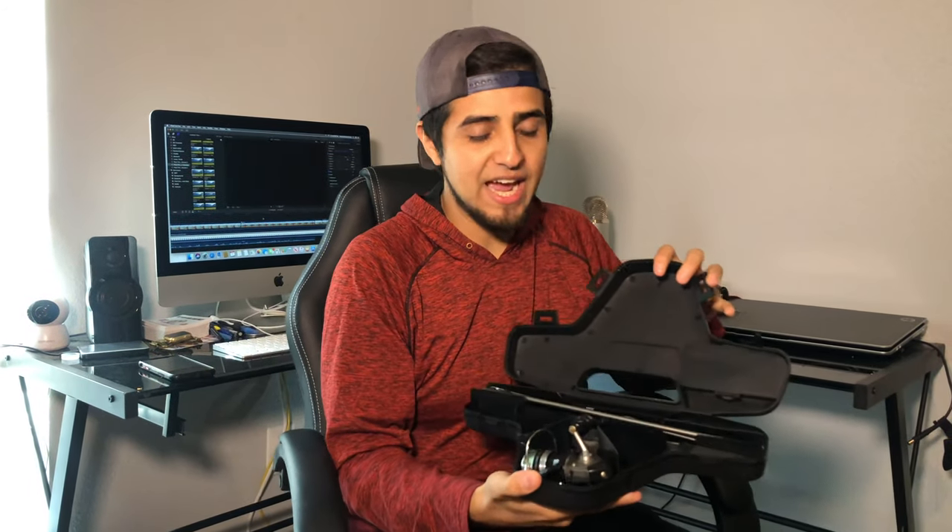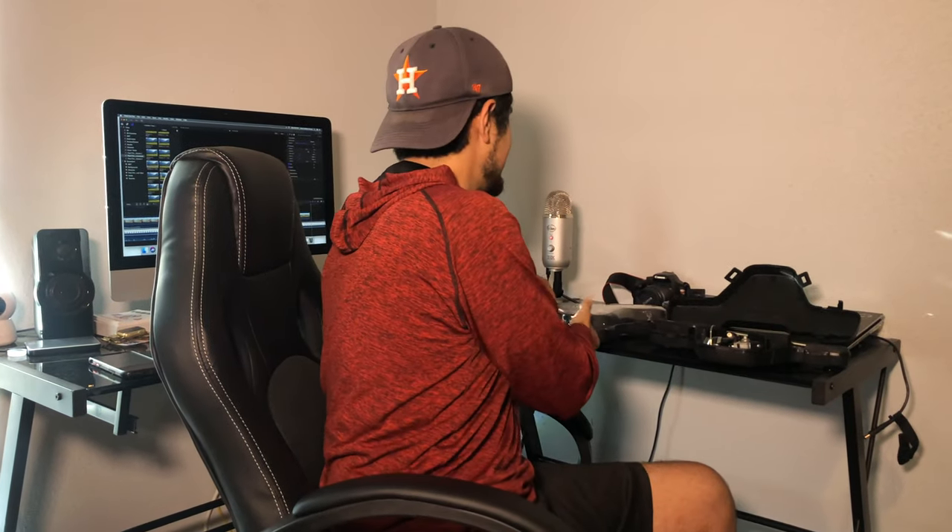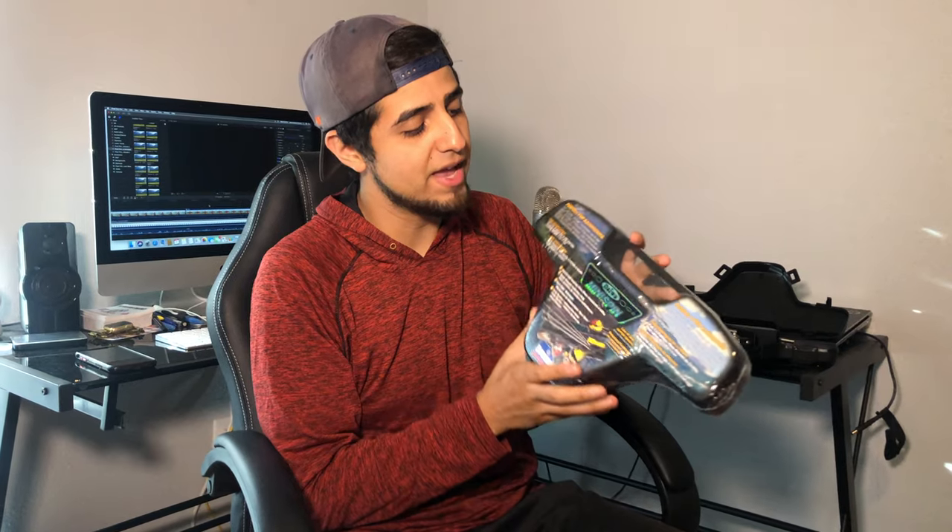It is a Daiwa Combo Minispin Ultralight. It is four and a half feet. It is portable — you can take it anywhere. I loved it so much I actually bought myself one. This is the one we're going to give away. It's still wrapped up, brand spanking new. You guys obviously need some fishing line and some tackle. I don't know what you guys are fishing for, so I got a $25 gift card and a free puppy.